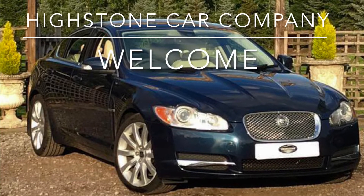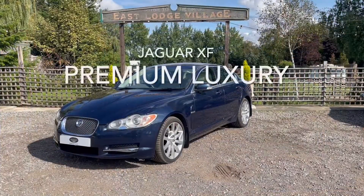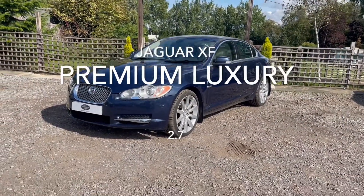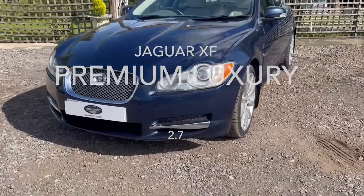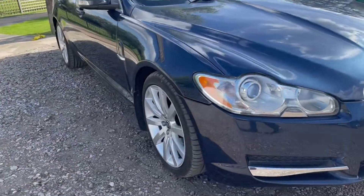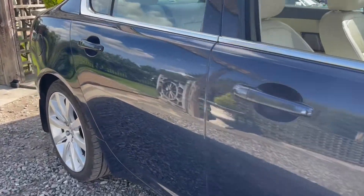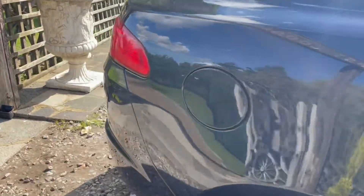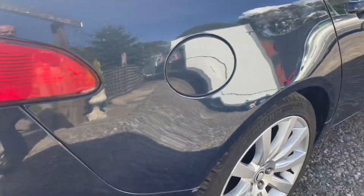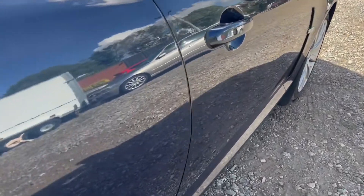Welcome to Heidstone Car Company. Today we are presenting from our collection of Jaguars a wonderful example of a Jaguar XF 2.7 Premium Luxury Auto, covered 85,000 miles, finished in the delightful indigo blue — a very smart navy blue metallic complemented with cream leather upholstery. The 2.7 engine develops 204 brake horsepower and gives an excellent turn of speed.